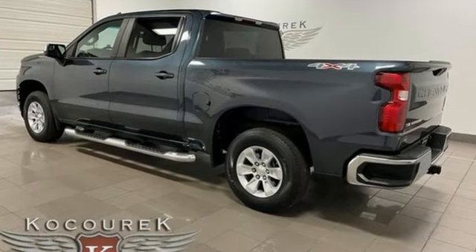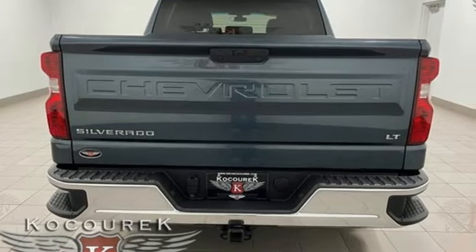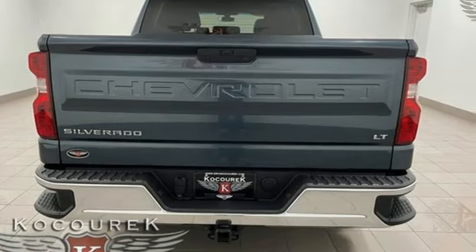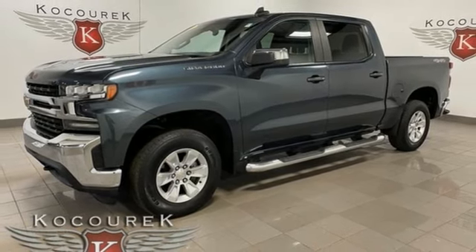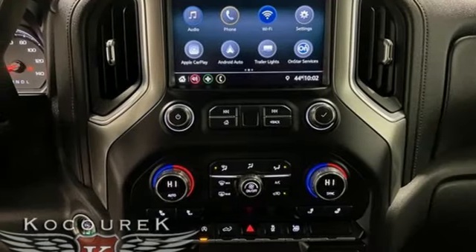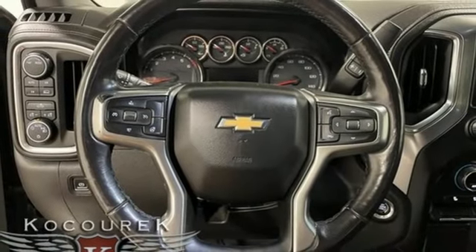Intercooled Turbo Inline 4 Cylinder Engine, 4 Wheel Drive, Automatic Transmission, Trailer Hitch Receiver, Streaming Audio, Wi-Fi Hotspot, Dual Zone Climate Control, Aluminum Wheels, electronic shift on the fly, and LED low and high beam headlights.